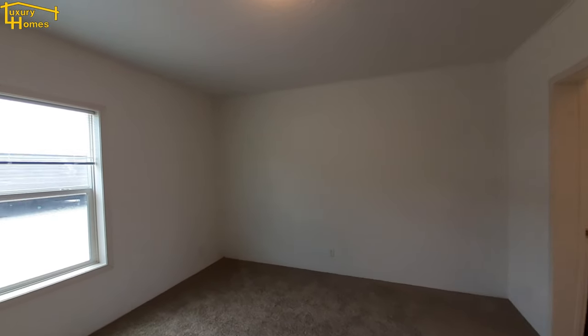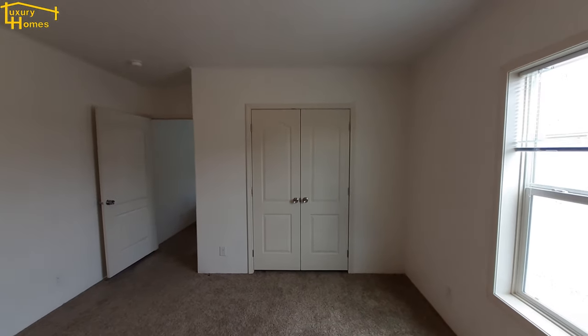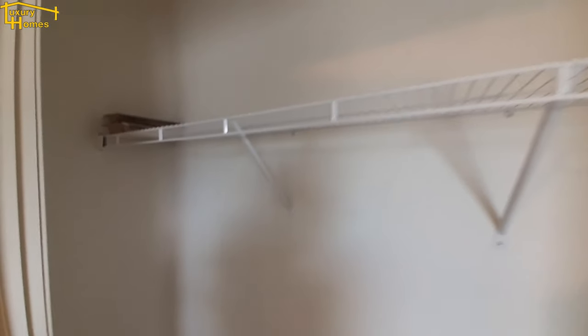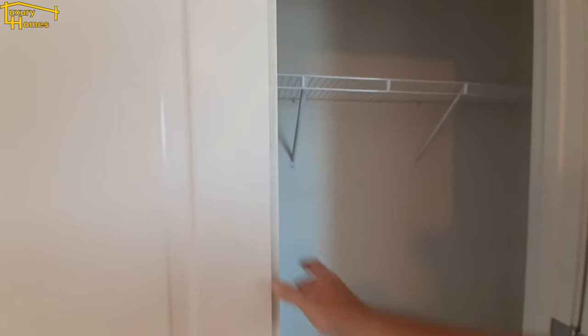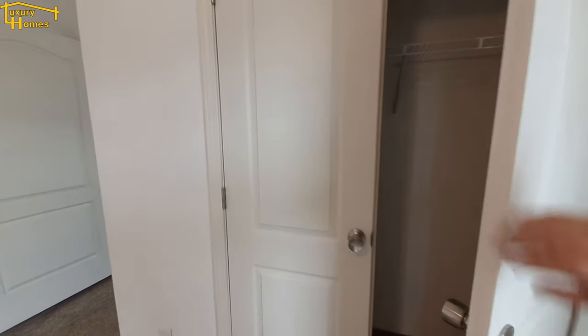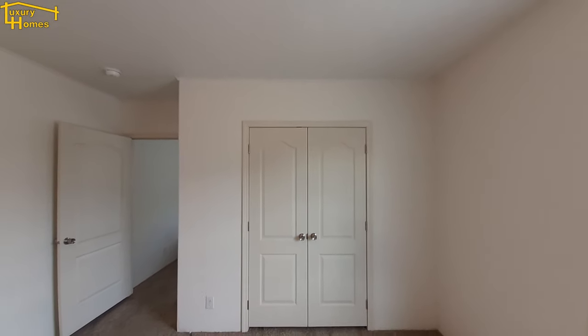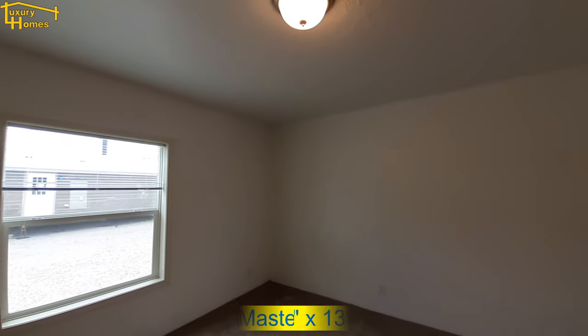Now let's check out the master bedroom. I forgot to mention during my intro — you have closet number one, and then there's another closet in your bathroom, so we'll get this one out of the way first. It's a nice long closet that runs that whole width of the room. The master bedroom itself is a nice large bedroom.